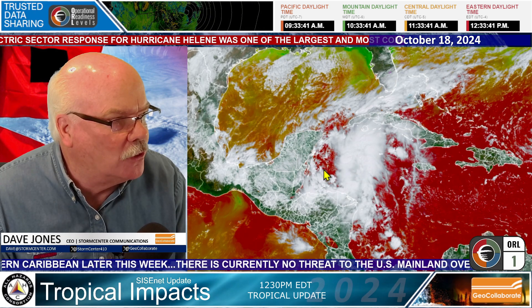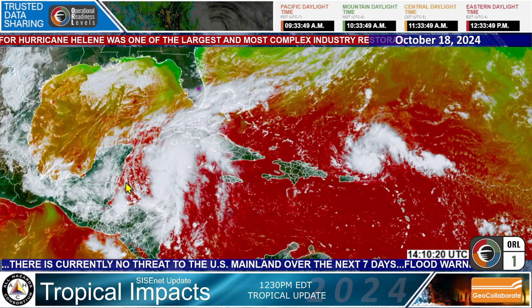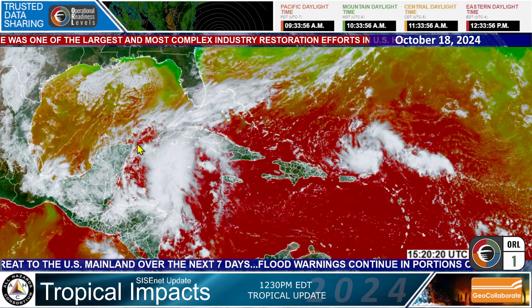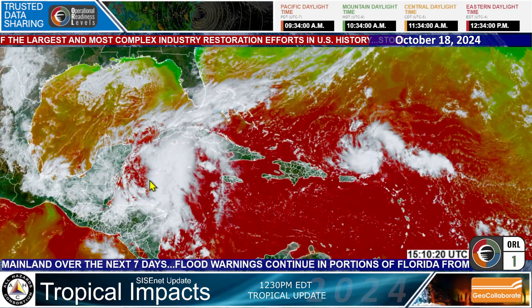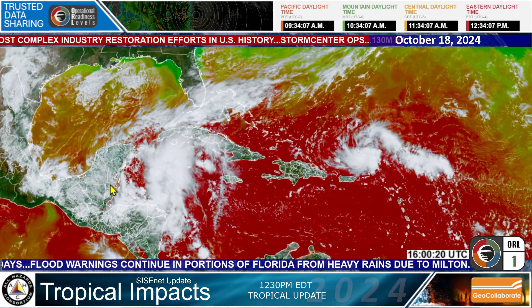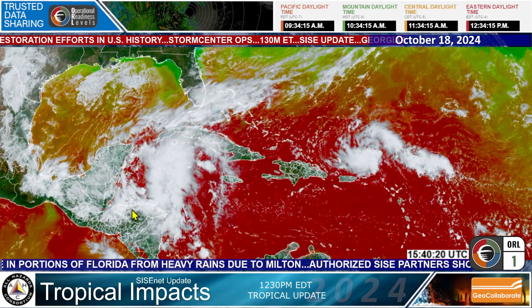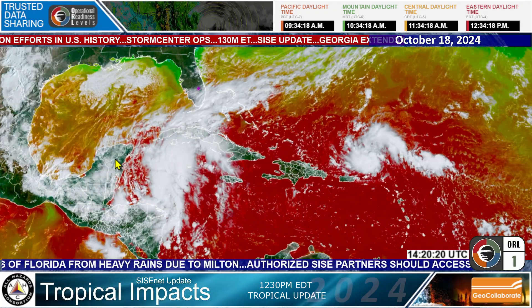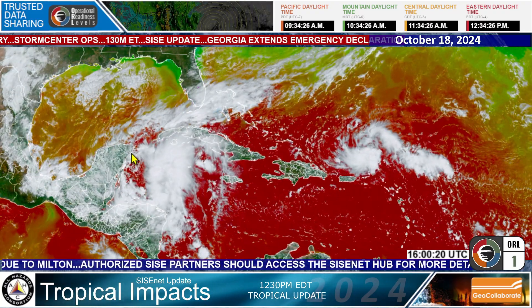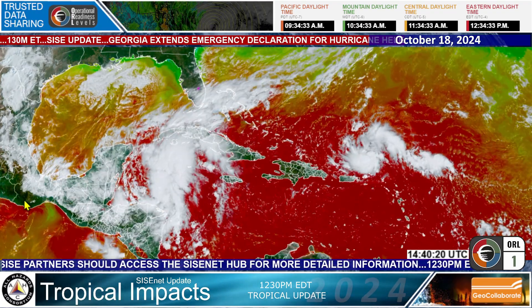It looks like 95L is moving generally in a westerly direction. In GeoCollaborate, you can see AL-94 and AL-95, with some sort of counterclockwise rotation — just a broad area of low pressure, but it's expected to move into this area. That does mean we'll be seeing perhaps impacts in Belize, Guatemala, down towards Honduras and El Salvador — some flooding rains moving in — also into the Yucatan, the Northern Yucatan Peninsula, Quintana Roo, where Cancun is. So look for some storminess moving into that area, then moving through Southern Mexico into the Pacific Ocean.